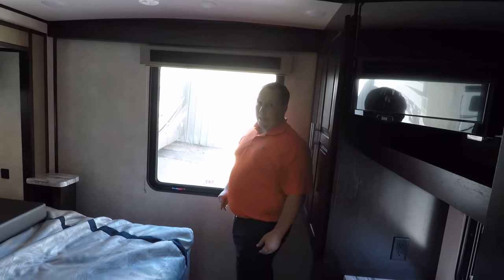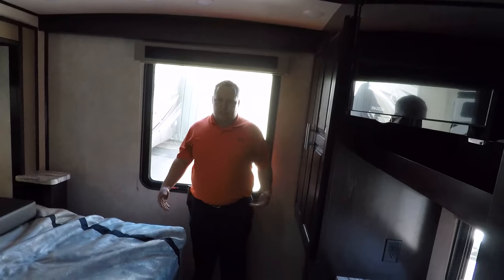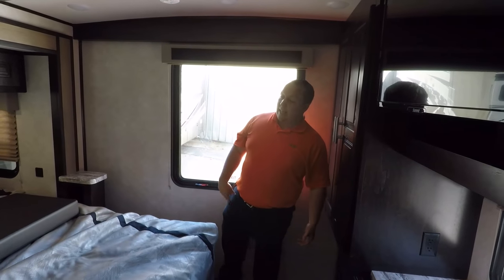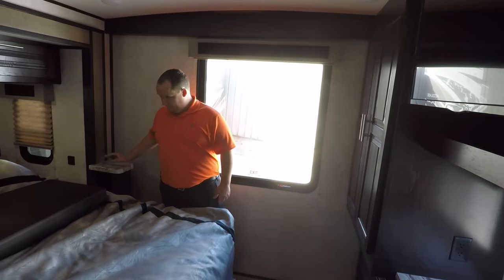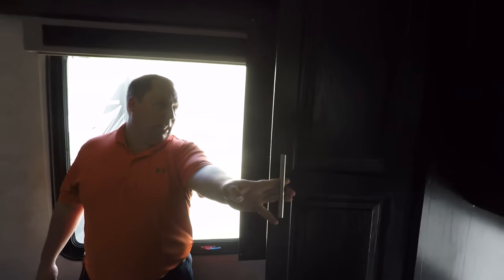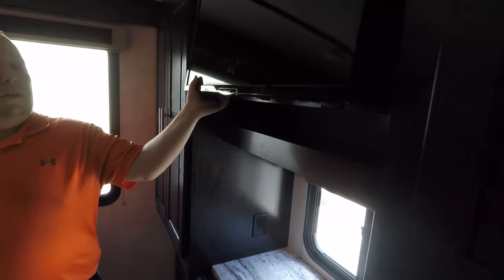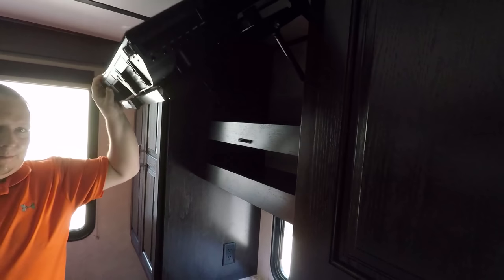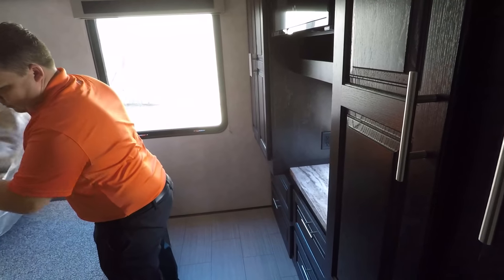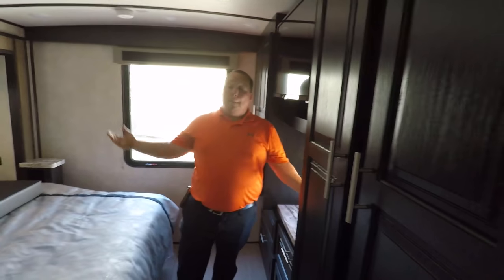Then you have this pocket door for the master bedroom with a king-size bed. I love this window here — this is a 34-foot motorhome so it's relatively small and this window makes it so it's not as claustrophobic. The king bed does not have a tilt. Big fan of sleep number station right there. Look at that — big wardrobes, big pantry area. No storage under the bed but that's it.